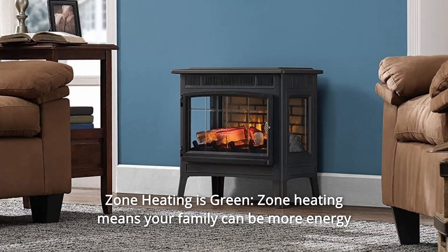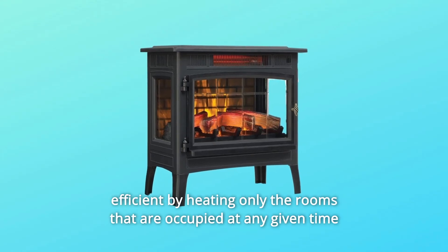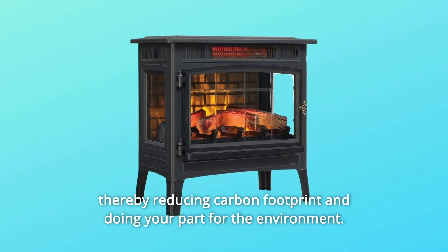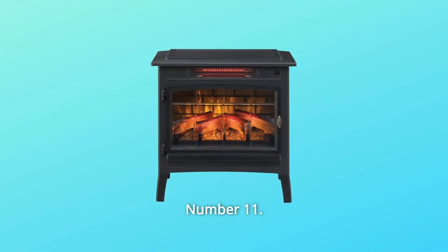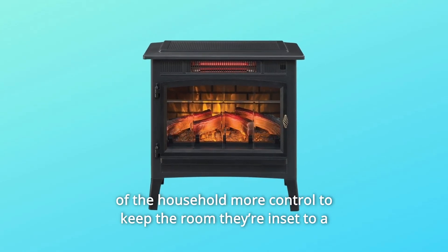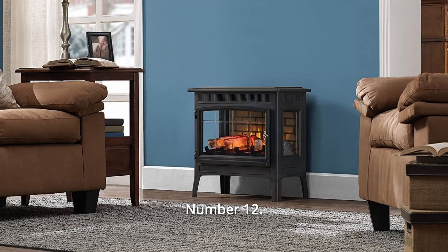Number 10: zone heating is green. Zone heating means your family can be more energy efficient by heating only the rooms that are occupied at any given time, thereby reducing carbon footprint and doing your part for the environment. Number 11: zone heating gives you more choice. Zone heating gives each member of the household more control to keep the room they're in set to a comfortable temperature for them.